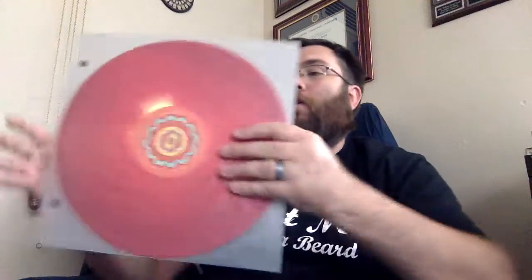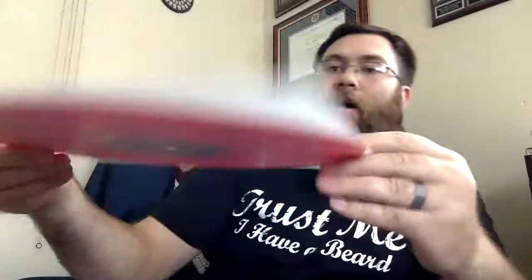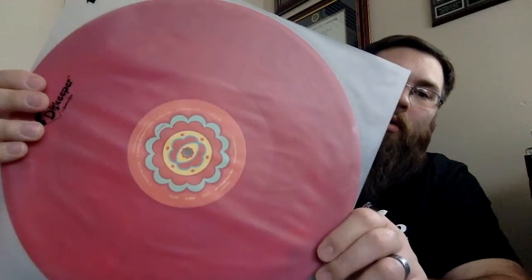The next one that I got — I really like — is The Strumbellas, Hope. Great album, released this year. Didn't know this band at all prior to this, but I have really, really enjoyed this album. It's on a cool special Amazon colored vinyl, and it is red and yellow in a marble. You can see some of the yellow there, and where the red changes a little bit toward the outside. Really cool custom labels there.